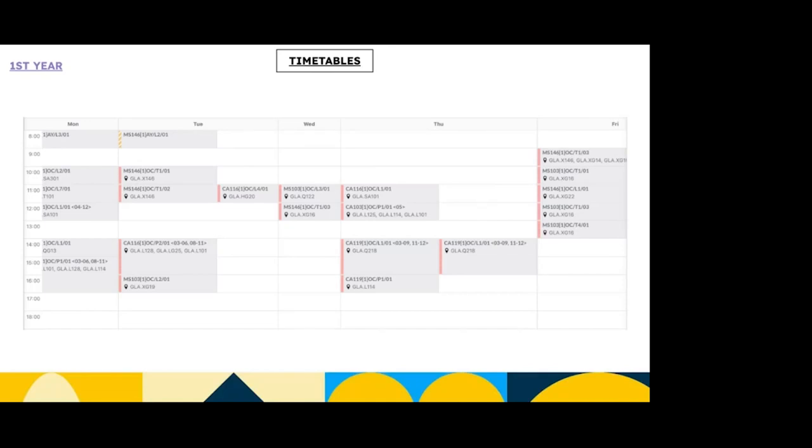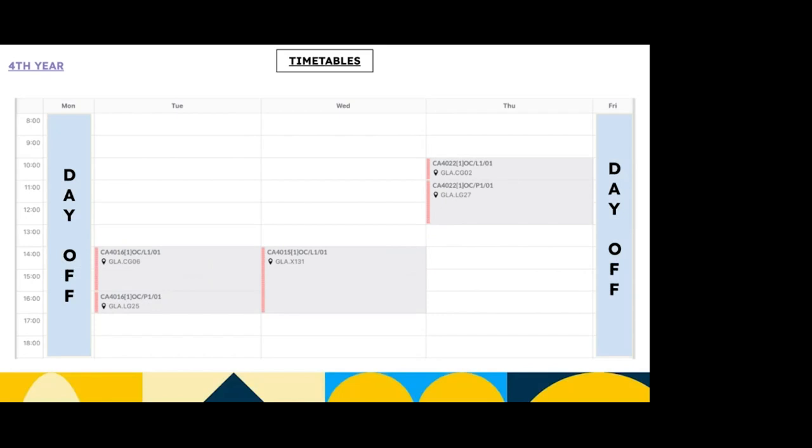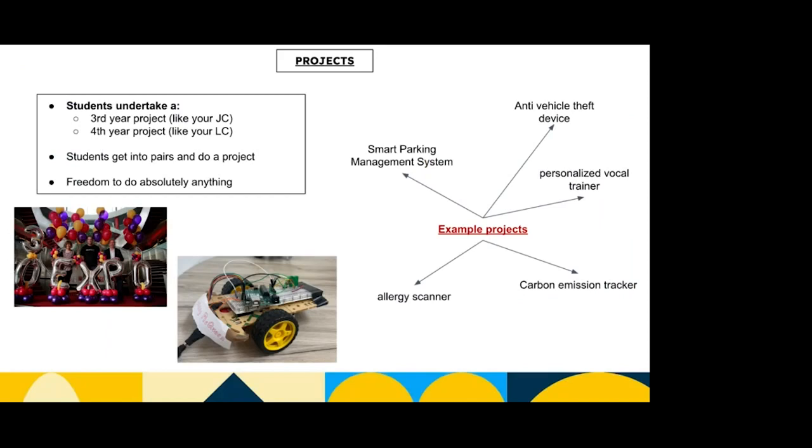Here's an example of the first year timetable. In the first semester it's a little bit heavier — there are a lot of modules, a lot of time in tutorials, getting used to maths, and a lot of lab work in person because they really want you to get the fundamentals down. In fourth year, where you have more experience, you have a lot less face-to-face time with your tutors and lecturers.